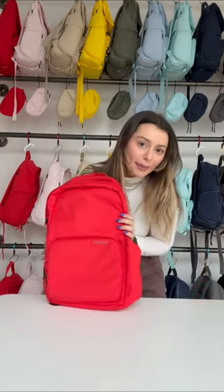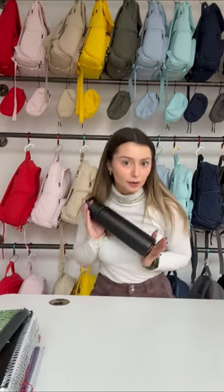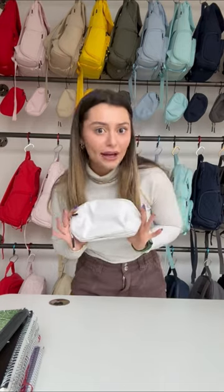Let's find out. I'm going to go with the Brevity backpack in Poppy Red. We have our six notebooks, laptop, lunchbox, water bottle, pencil case, toiletry bag, change of clothes, umbrella, phone, and airpods. Let's get to packing.